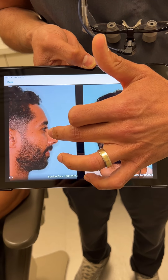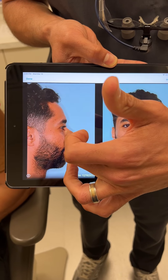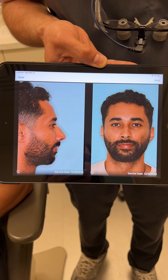And when bringing down the bridge or reducing an over-projected bridge, my objective is always to maintain a straighter appearance so that it doesn't look sloped, thereby feminizing or making it look unnatural.